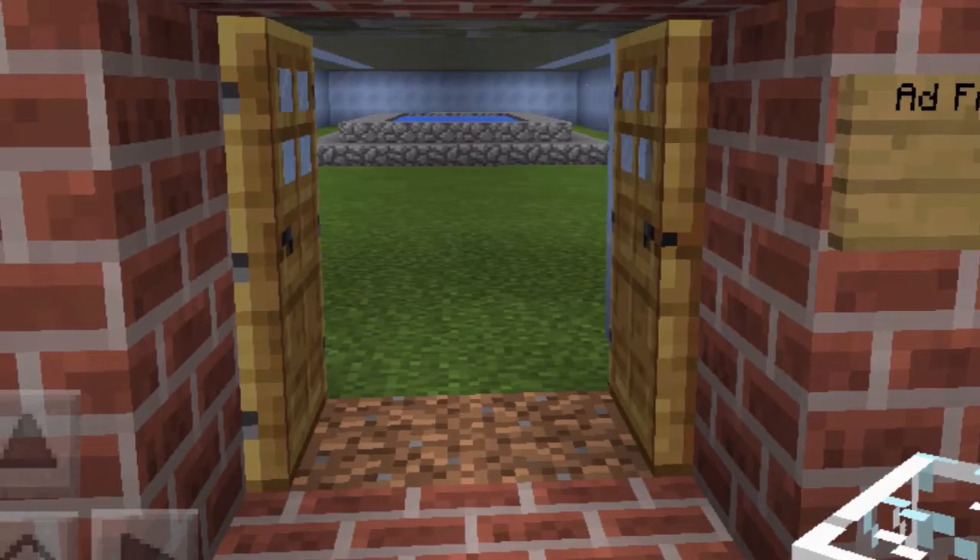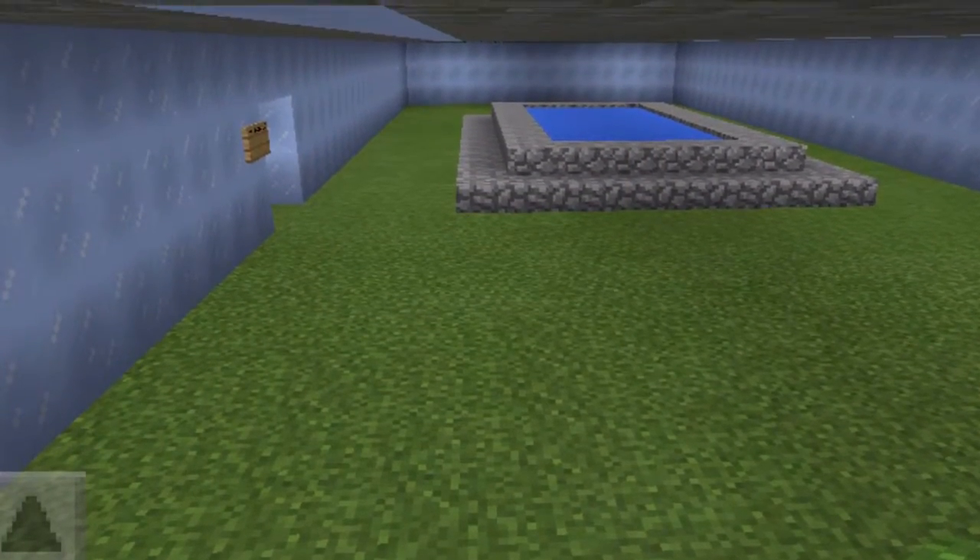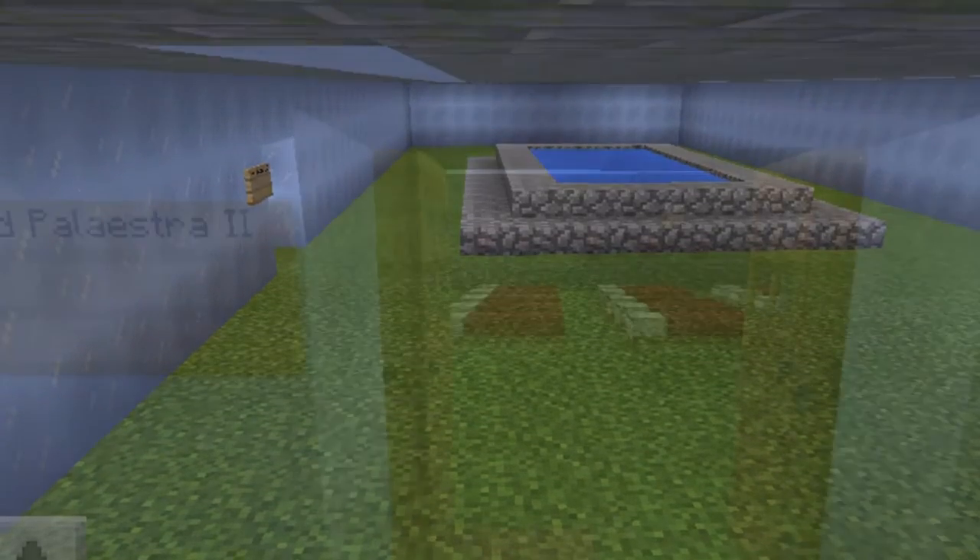After going to the Caldarium, you will proceed to the Frigidarium, which is a room consisting of ice, which cools you down and closes your pores.